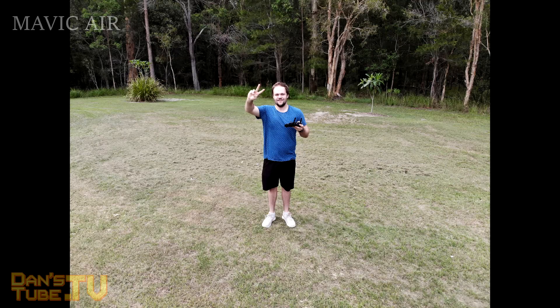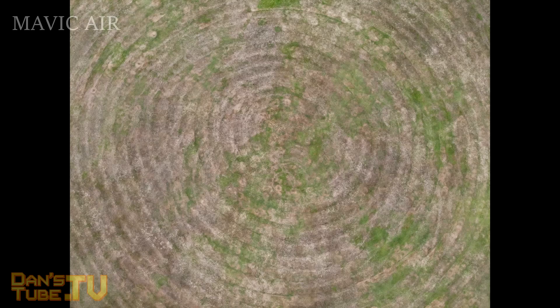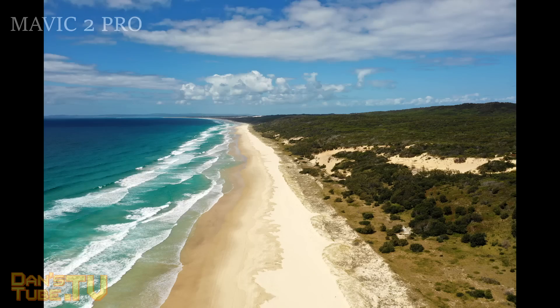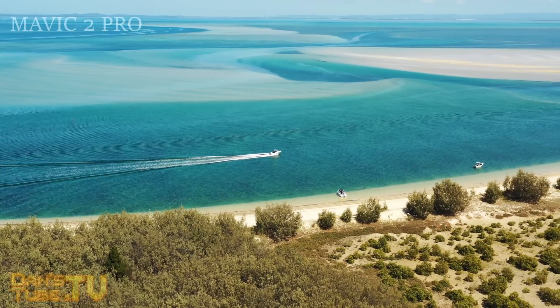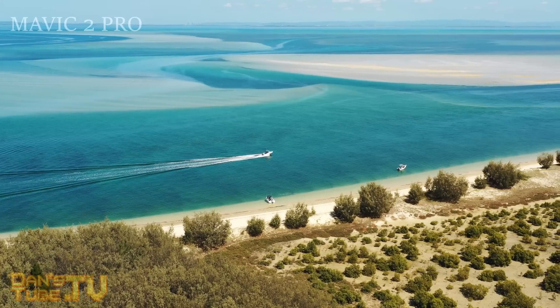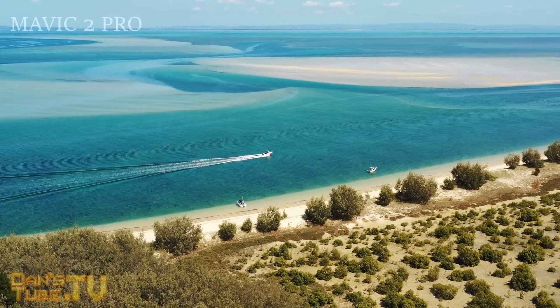Both drones are capable of taking HDR photos. The Mavic Air can only capture 12 megapixel photos, while the Mavic 2 Pro can capture 20 megapixel photos, and the photos definitely look a lot better on the Mavic 2 Pro. In terms of overall camera quality and image quality, the Mavic 2 Pro takes this one as well.